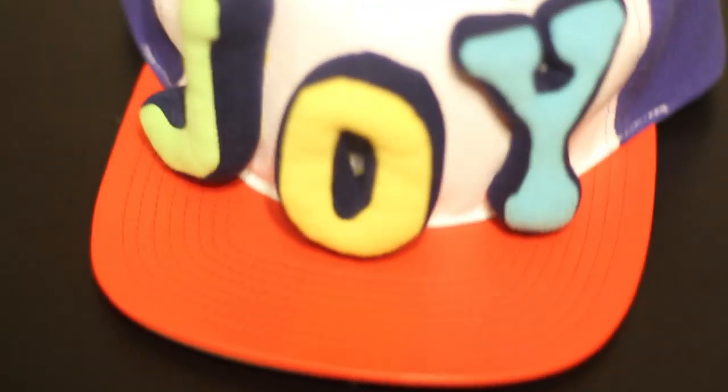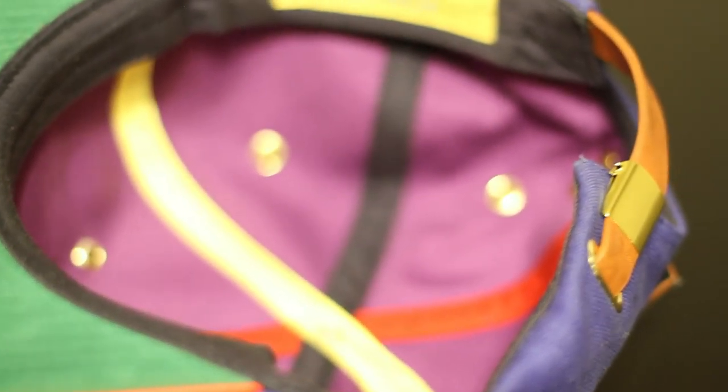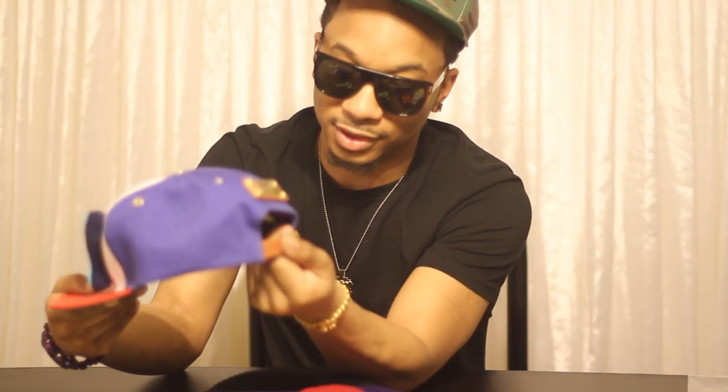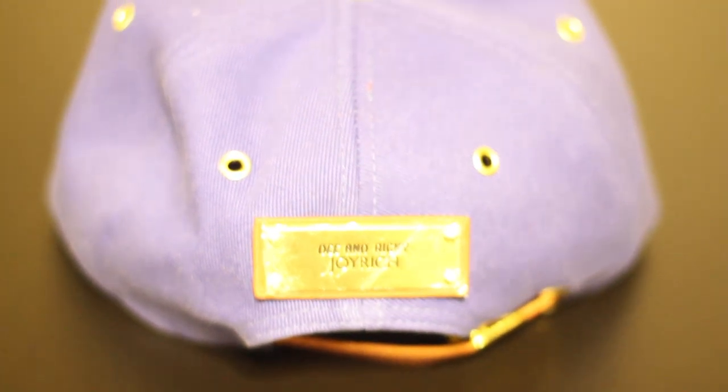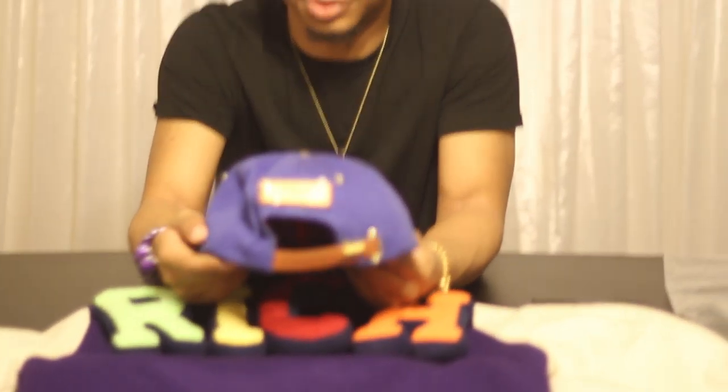The brim of the hat is actually red leather and the bottom is suede. It's a strap back and it's actually really heavy. There's a brown leather strap. It says Joyrich on the back of the hat, which is stamped in there. The hat itself is really nice and white.